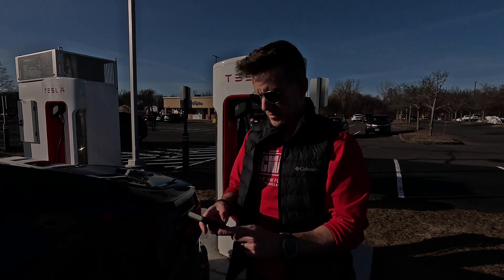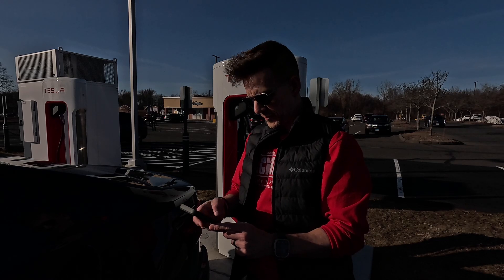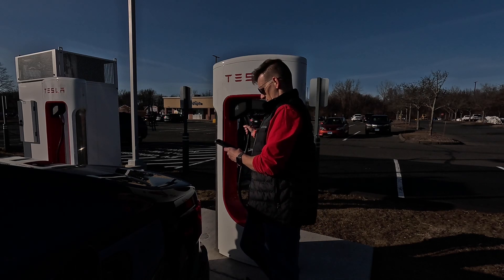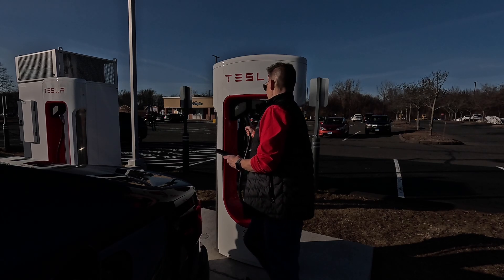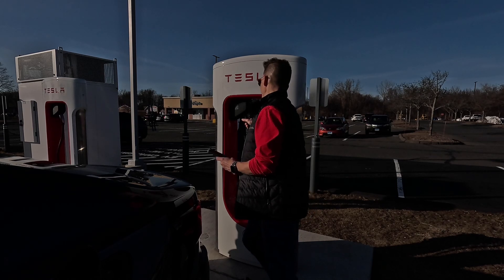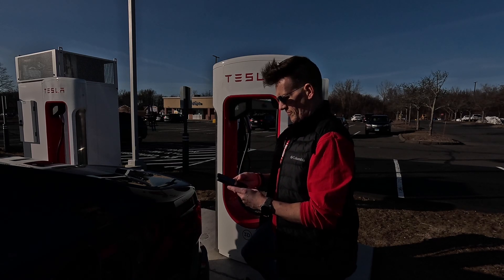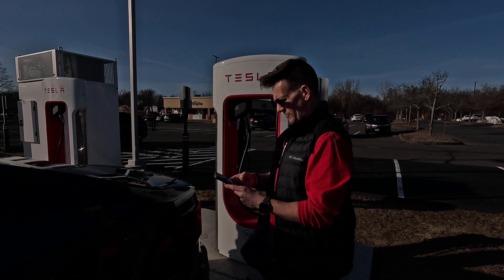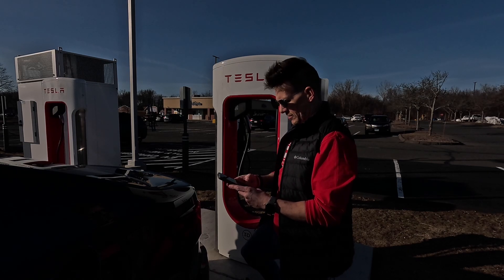Now we're going to charge with the actual Magic Dock and do our normal thing. But the same thing that happened last time — nothing. It won't work. It's kind of interesting; this has been happening lately the last couple times I've been here. The Magic Dock won't pull out — it just won't unlock to charge here.